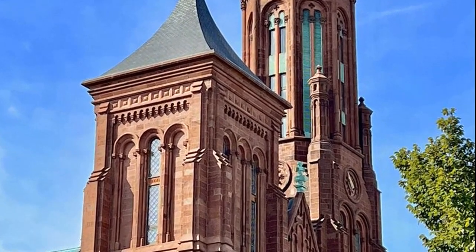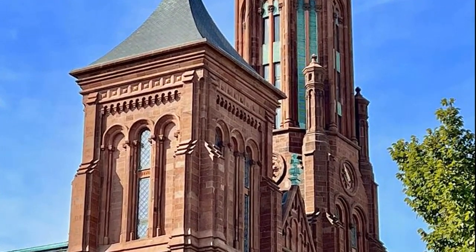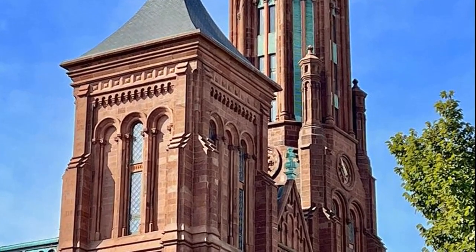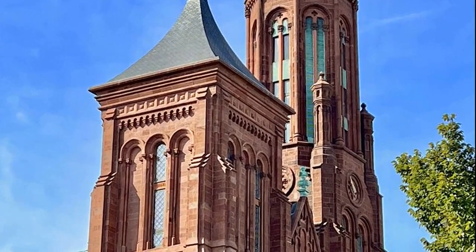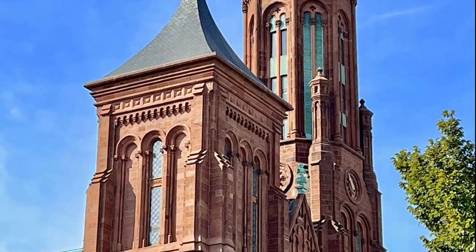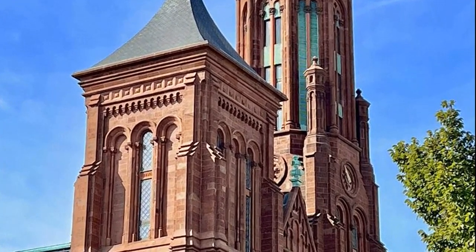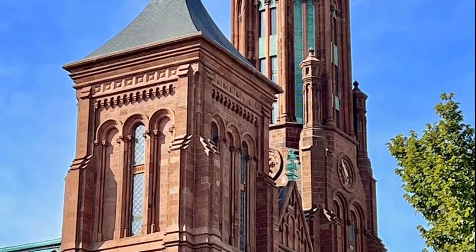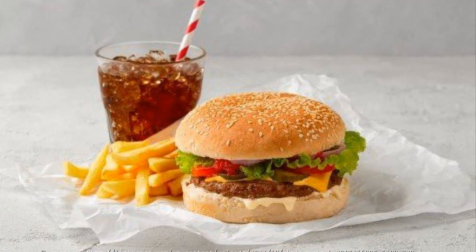Hey there, Curiosity Explorers! Ready for another dive into the unknown? I'm your host Cesar, and with me is the one and only Sonia Guimaraes, our guide through the depths of knowledge. Excited to be back and dive into today's mystery with all of you. If you're loving these daily journeys into the unknown, be sure to subscribe to Curiosity Wonderland, comment, and share it with your fellow Curiosity Explorers. Your involvement is what fuels our adventures.